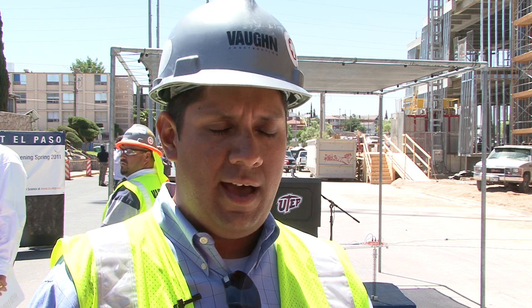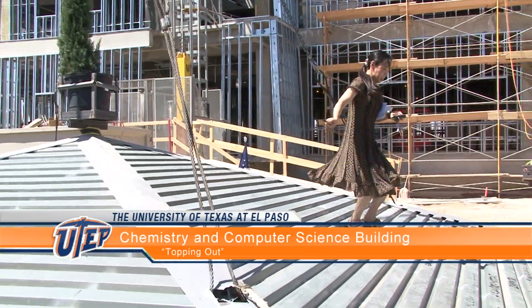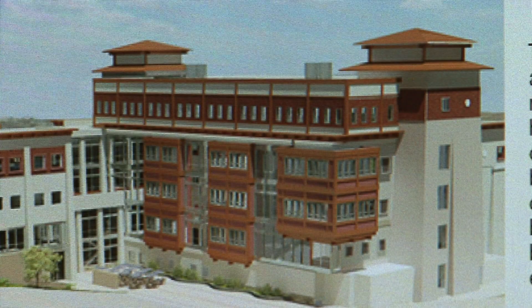The topping out is kind of an iron worker tradition and it signifies reaching the highest point of the structure. The structure is more or less complete and now the skin and the interiors are starting. We are very, very happy to see how beautiful this building is shaping up to be, just exactly like the photographs and renderings that we looked at. This is a fantastic addition to the campus.